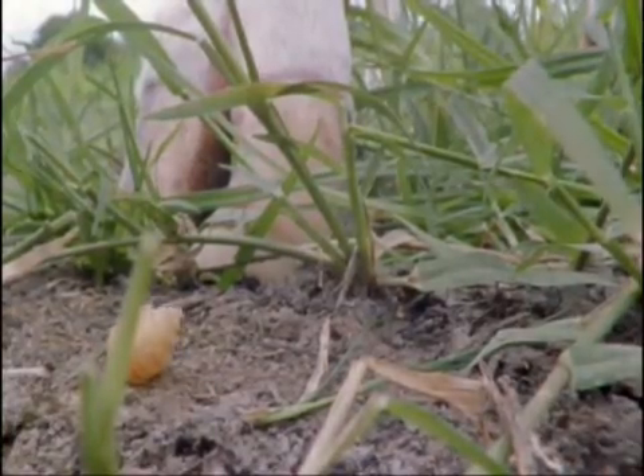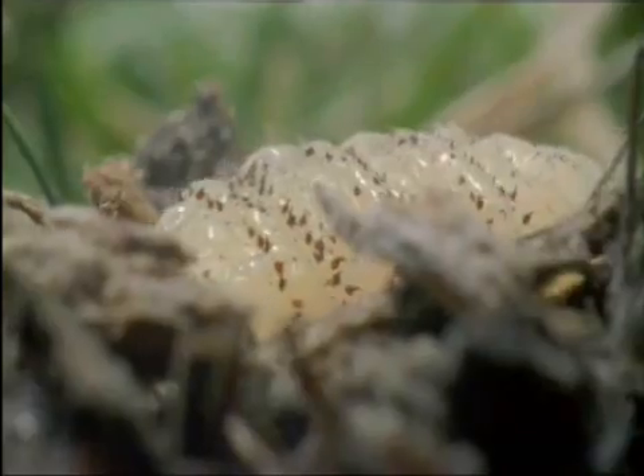A couple of months later, the full-grown larvae emerge and drop to the ground. There, they will burrow into the soil, pupate, and turn into adults.